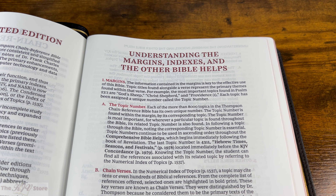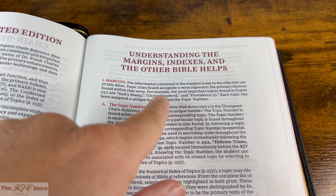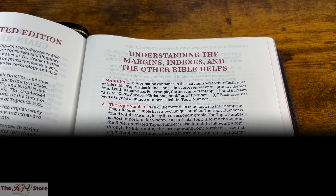That is the Thompson Chain — 8,000 topical listings, 100,000 marginal references. We're going to take an in-depth look at how those work, and also compare the updated Thompson to the old one. We'll start with understanding the margins, indexes, and other Bible helps, which is the meat and potatoes of the Thompson Chain.